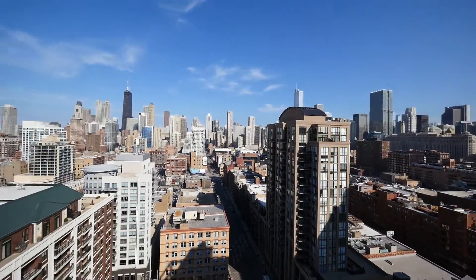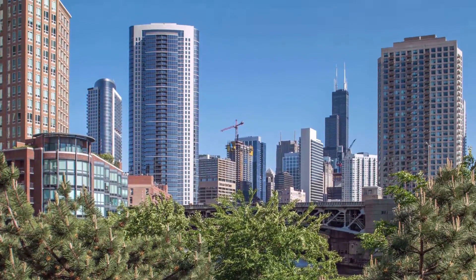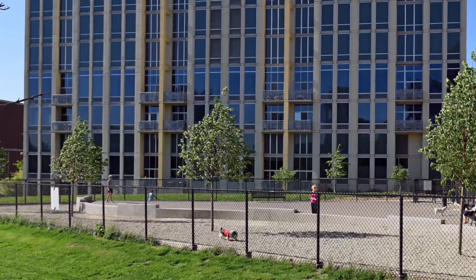East-facing apartments have spectacular skyline views. Park space is scarce in River North, but Park Huron has Ward Park around the corner. Park Huron is pet-friendly, and the park has a dog-friendly area.